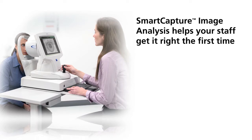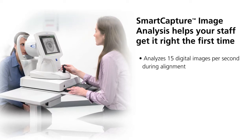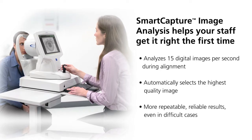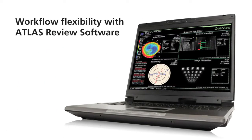A long, comfortable 70-millimeter working distance minimizes the focusing error found in small cone systems. Smart capture image analysis makes image acquisition easy, helping your staff get it right the first time. Smart capture analyzes 15 digital images per second during alignment and automatically selects the highest quality image.